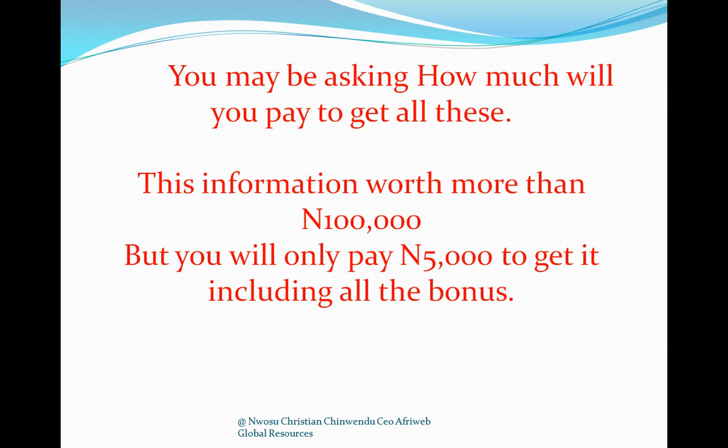You may be asking how much you will pay for all this. This information is worth more than 100,000 naira, but you will only pay 5,000 naira to get everything including all the bonuses. Even if you don't want to get it, I will still be making money in importation and e-commerce. I'm releasing this video because many people have been asking me how to start an online business.